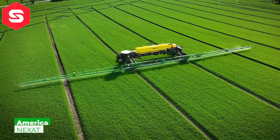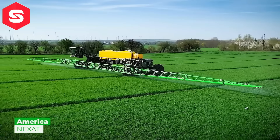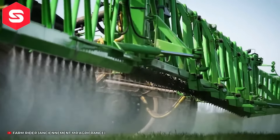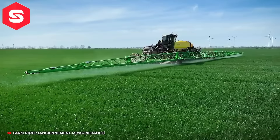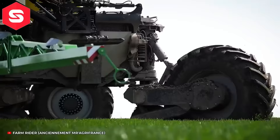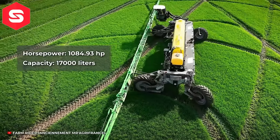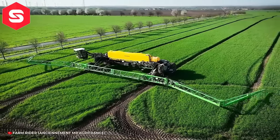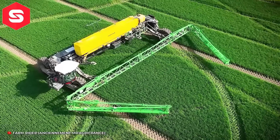Hệ thống canh tác nông nghiệp NEXAT là một thiết bị tiên tiến hiện đại được thiết kế tối ưu cho các quy trình canh tác nông nghiệp hiện đại. Xe được tích hợp nhiều chức năng trong một thiết bị, bao gồm gieo hạt, bón phân, tưới nước, kiểm soát sâu bệnh và thu hoạch nông sản, giúp giảm thiểu thời gian làm việc và tối ưu năng suất lao động.